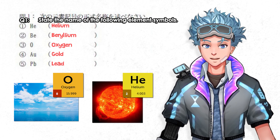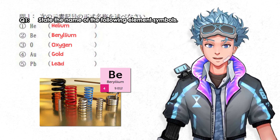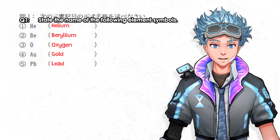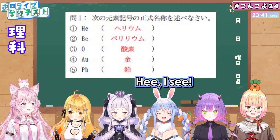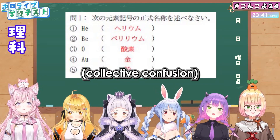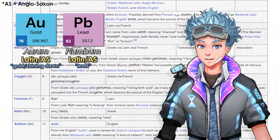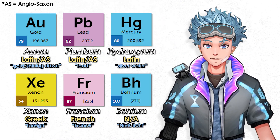Beryllium is pretty underground — no pun intended. It's the second lightest metal, typically used as alloys for springs, electrodes, and various other applications. Gold and lead you're surely familiar with — one is used to make Rolex watches, the other is used to kill people. What's interesting is that element symbols often aren't abbreviated from their English names. AU is Aurum, Latin for gold. PB is Plumbum, Latin for lead. The symbol corresponds to whatever name the element was originally given in whichever language or culture — and most tend to be Latin, some Greek, some named after places or people.